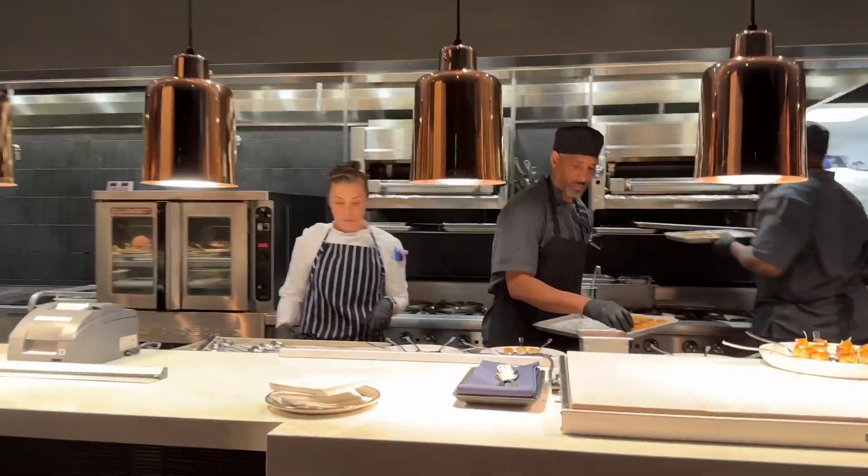Inside Ramsay's Kitchen, you have this beautiful wine wall, and there's actually some seated booth seating right behind it. It holds 400 bottles of wine, and here are the chefs hard at work.